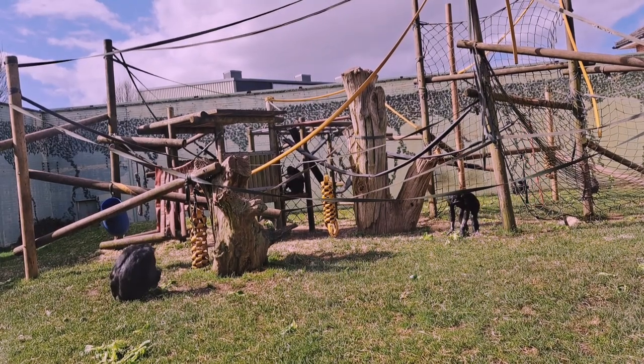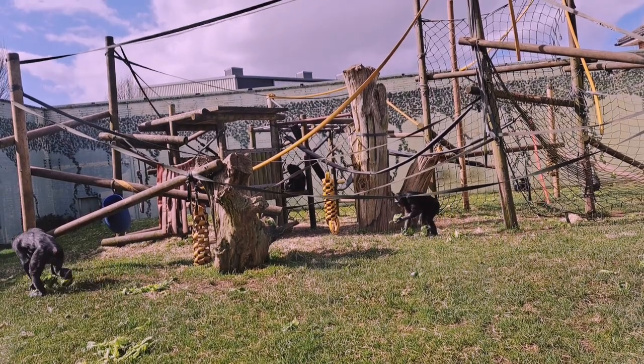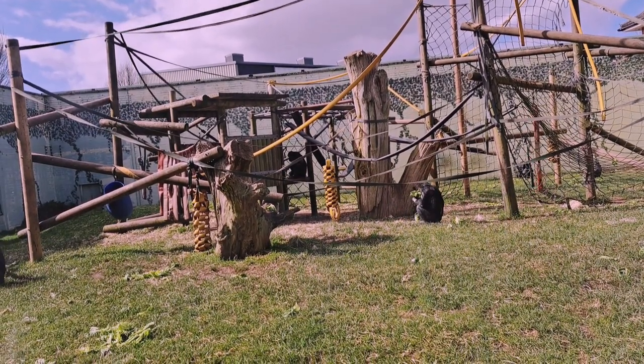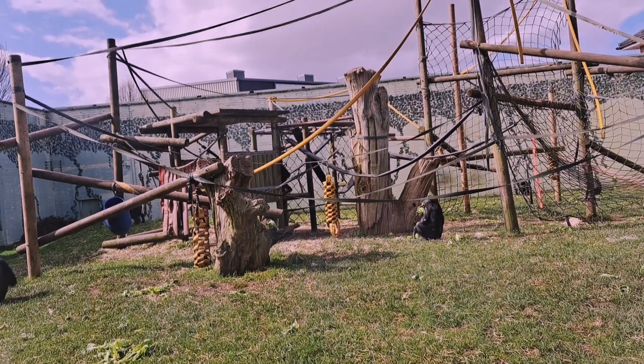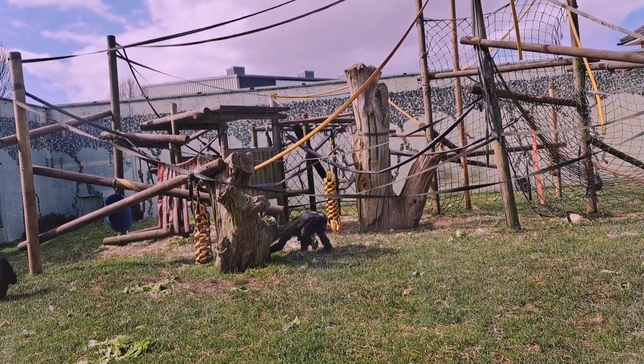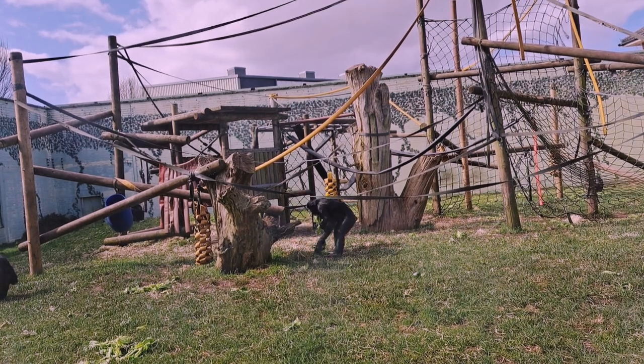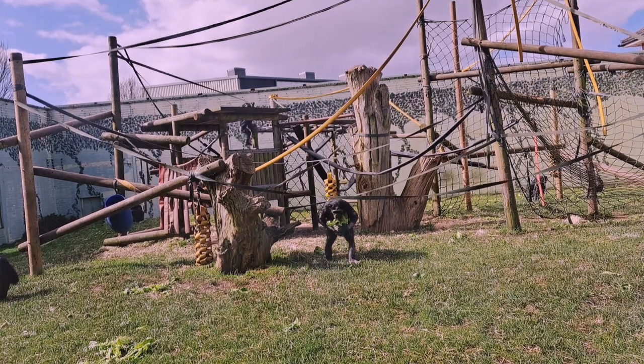We heard a few noises before — slightly different to chimps. Chimpanzees communicate with lots of different noises, lots of hoots especially, and they bang quite a lot. Out in the wild, if you can't see each other, the best way to communicate is through noises. It's the same with bonobos, but these guys are just at a slightly higher pitch with their noises.